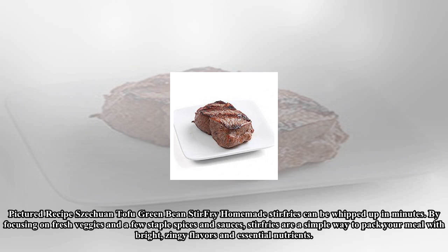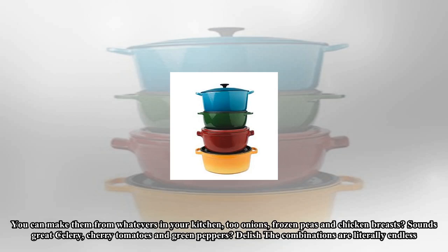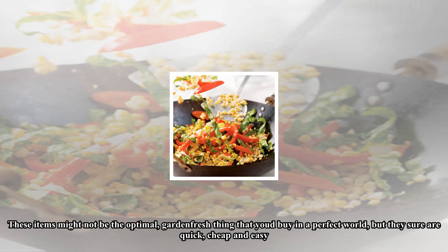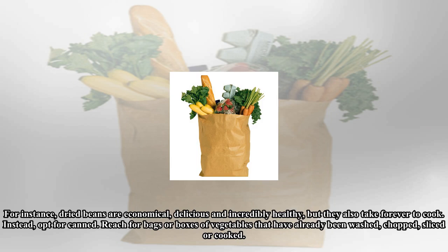Pictured recipe: Sichuan tofu and green bean stir-fry. Homemade stir-fries can be whipped up in minutes by focusing on fresh veggies and a few staple spices and sauces. Stir-fries are a simple way to pack your meal with bright, zingy flavors and essential nutrients. You can make them from whatever's in your kitchen — onions, frozen peas, and chicken breasts; or celery, cherry tomatoes, and green peppers. The combinations are literally endless. Best of all, when you're done you've only got one cooking pot to clean.